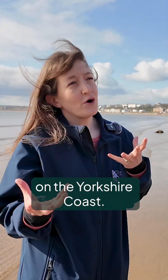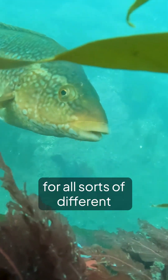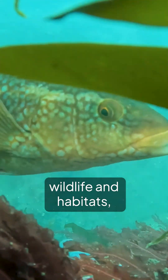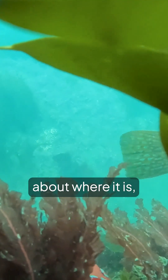The Great Yorkshire Kelp Forest project has been established to understand more about our kelp on the Yorkshire coast. Kelp is a really important ecosystem. It's brilliant for all sorts of different wildlife and habitats, but we don't know enough about where it is or how extensive it is.